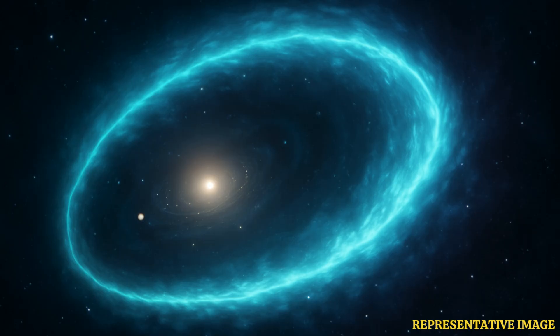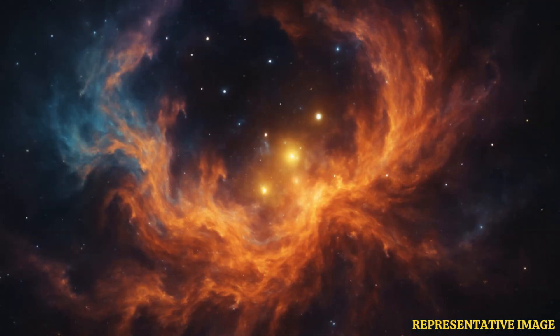The universe holds secrets we're not completely programmed to understand. But humanity is always at the cusp of a breakthrough when it comes to knowledge accumulation, and the new 3D map of our solar system proves just that. Ever thought about what lies at the edge of our very own solar system? Turns out, it's a blob.